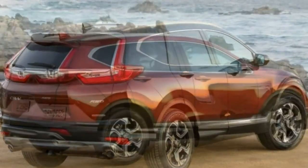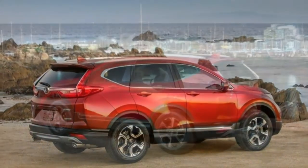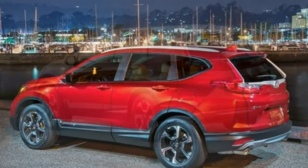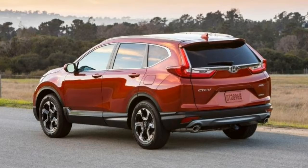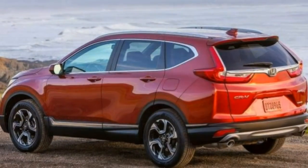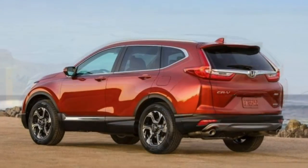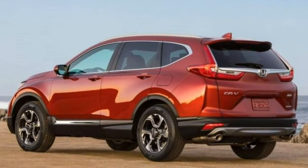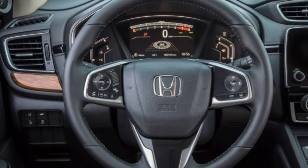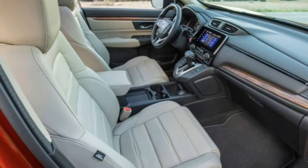Trim Levels and Features. The 2018 Honda CR-V is available in four trim levels: LX, EX, EX-L, and Touring. The LX isn't exactly barebones, but it does have a less powerful engine, a 5-inch display, and no sunroof. Step up to the EX and you get a standard sunroof, a 7-inch touchscreen, a power driver's seat, and a more powerful turbocharged engine.